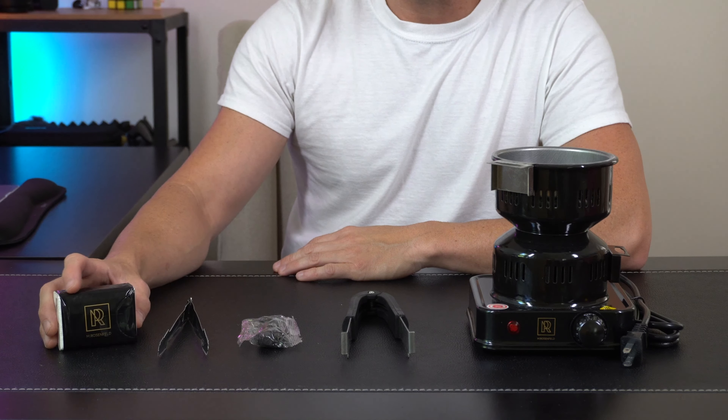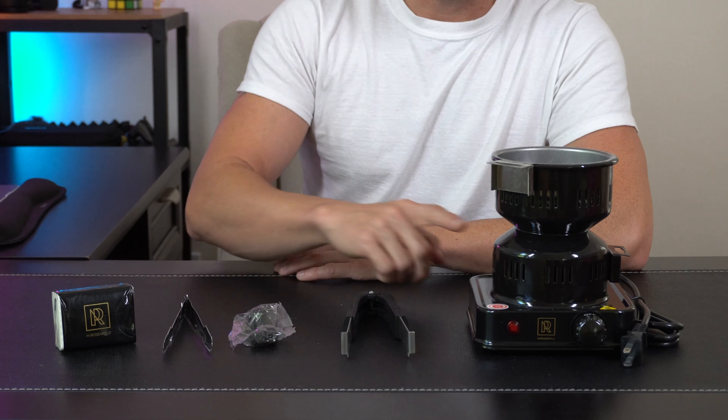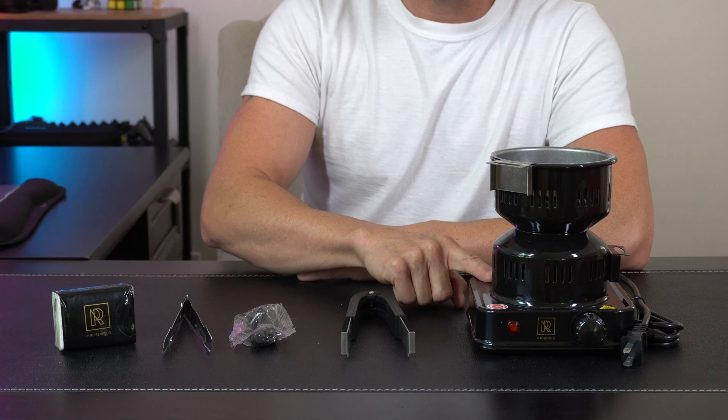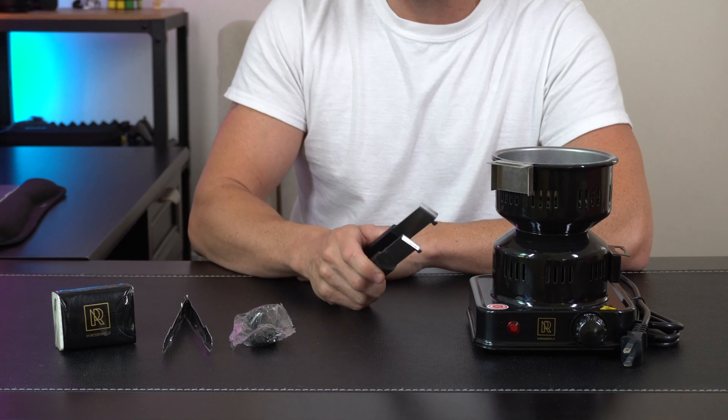Hey everybody, today we're taking a look at this premium coal burner and some coconut charcoal from M. Rosenfeld. Let's open it up and check it out. In the box we've got a little pack of some wipes, we've got some tongs here for the coals, and some rubber feet that are gonna go on the bottom of the burner itself.